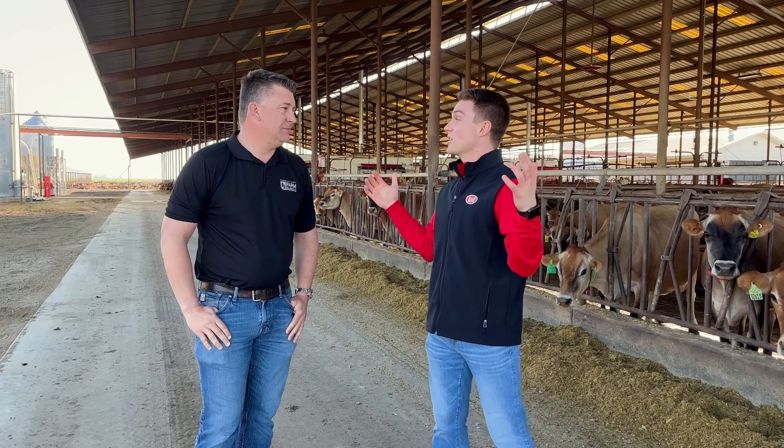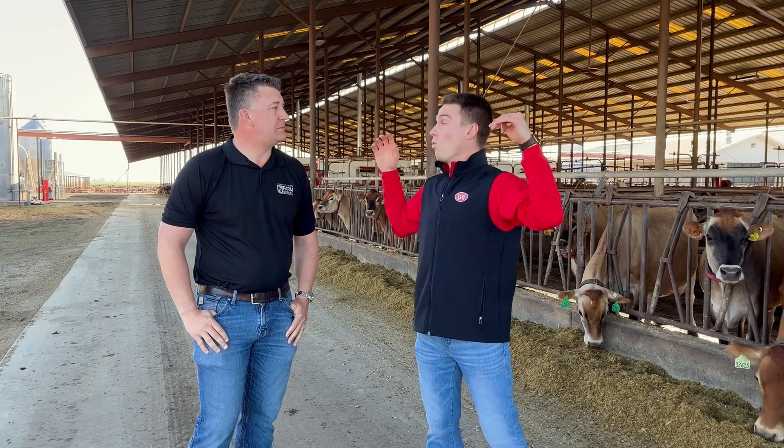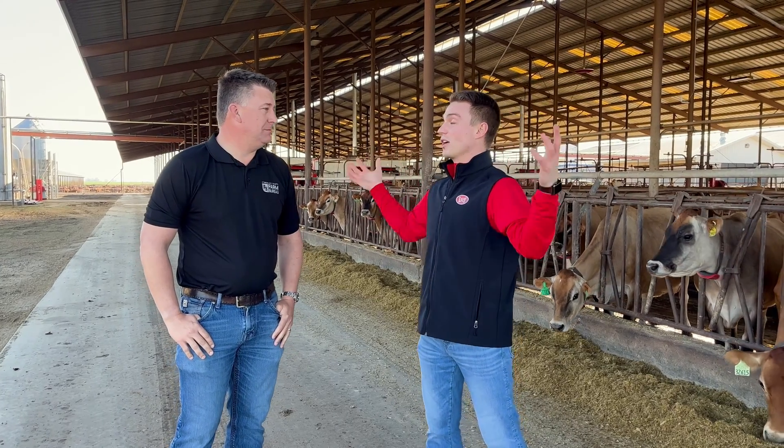Welcome back everyone to another Cow Talk. This episode we are in Denner, California. I'm standing next to Vance Alm of County Lime Farms. Vance, thanks for having us out on your farm today. Can you talk to me a little bit about where we are standing in your farm and what you've got going on here?